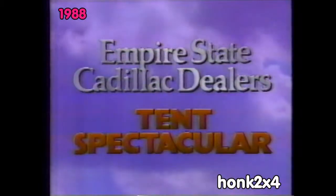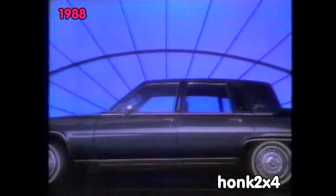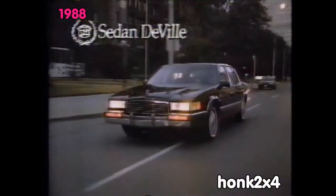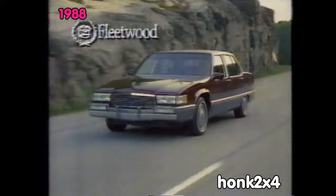The Empire State Cadillac Dealers' second annual Tent Spectacular is in full swing. Come in now through Monday and make your best deal on any 1989 Cadillac. Top values include the newly redesigned DeVille and Fleetwood, now even longer and more luxurious, with potent V8 power that leaves Lincoln in the dust.